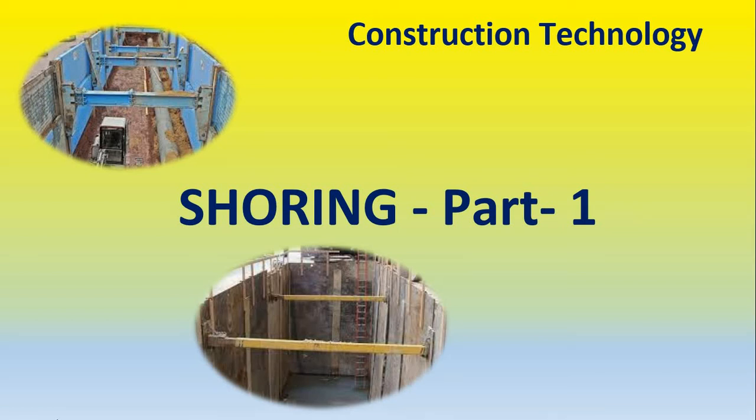I am so grateful to everyone who is here today. Today I will be showing you about shoring. It is a big step that becomes clean and a little more clear. It is a big step, and I am glad to take you to shoring.